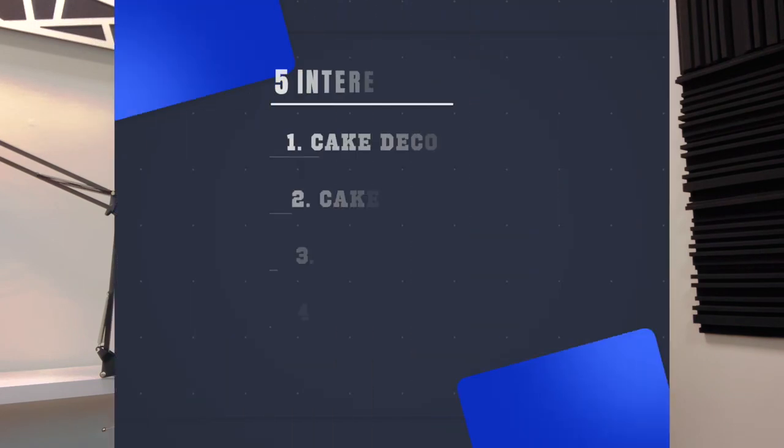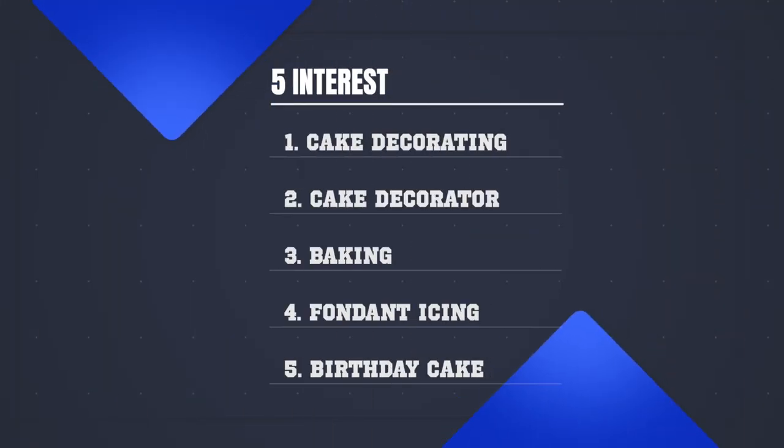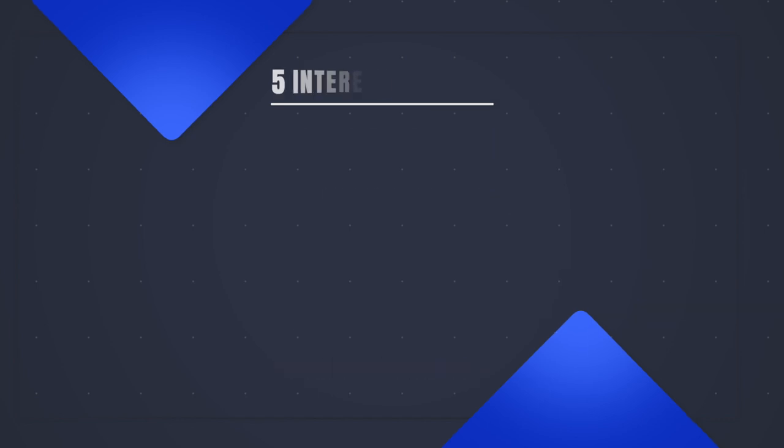The five interests I would test with the cake piping tips are: cake decorating, cake decorator, baking, fondant, icing, and birthday cake.